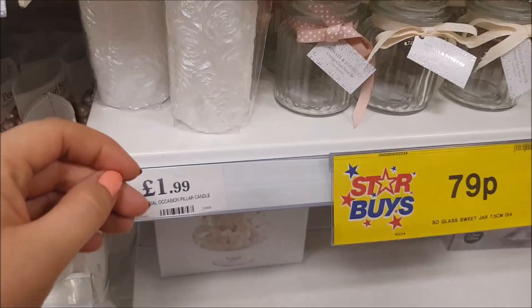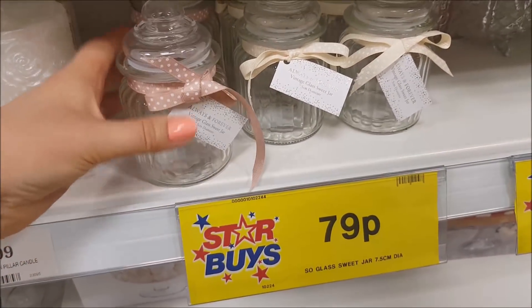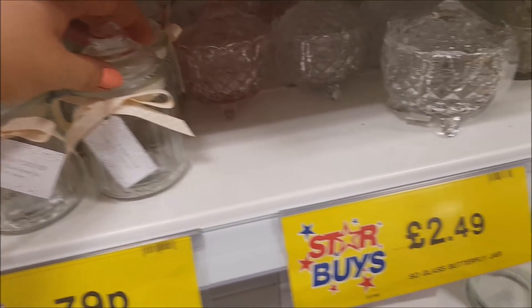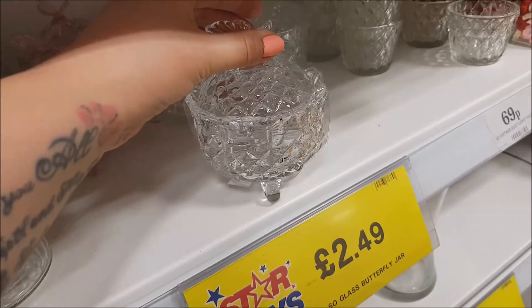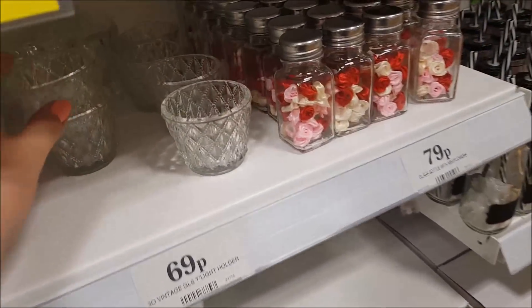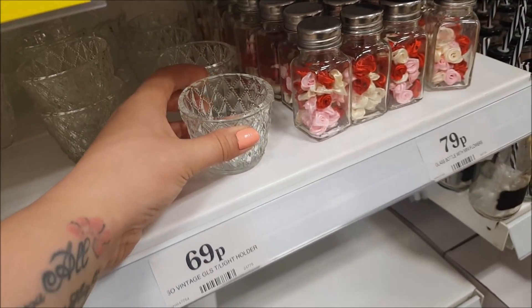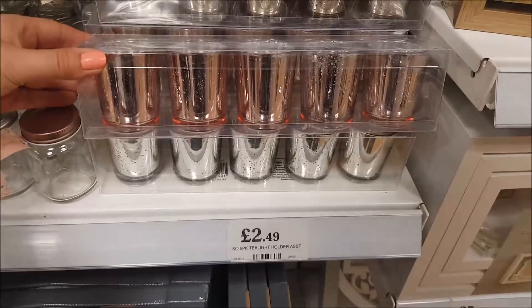These little jars are also quite sweet, they're 79 pence — sweet jars with a cream bow and one with a pinky coloured ribbon, but you can actually change the ribbon. You could put some goodies, maybe some little knick-knacks in there. Also these tea lights would be ideal — maybe put a little tea light candle in there and wrap that up, so that's quite a cheap price as well.